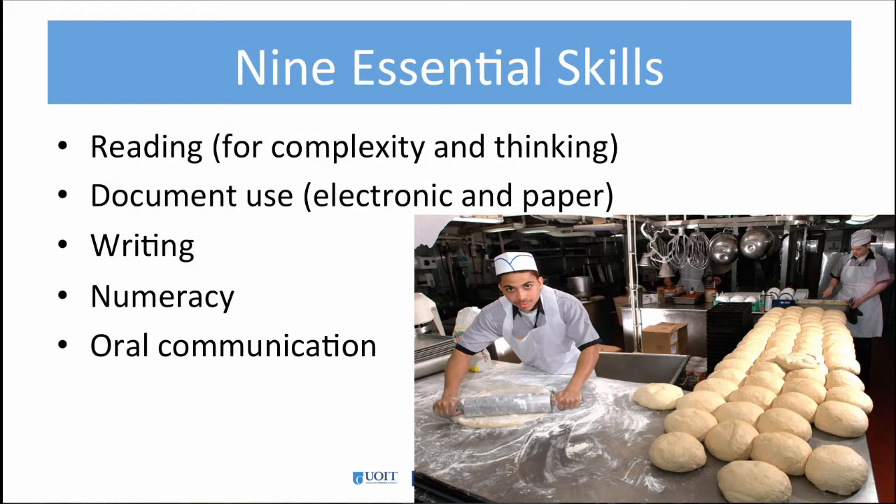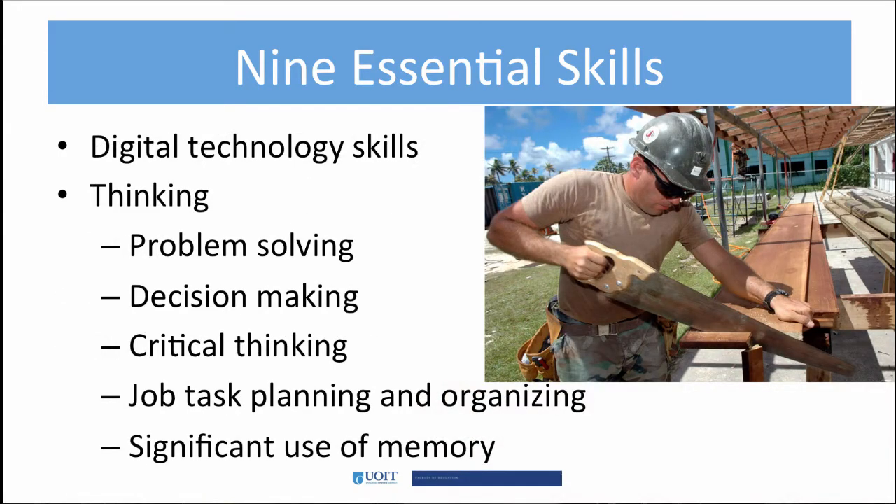All workers in Canada are expected to have nine essential skills. The following slides provide the list. It should be obvious that different occupations require different complexities and levels of achievement within these skill sets. For example, the tradespeople in this video all need to use digital technology. They must use their problem-solving skills, think critically, and plan and organize tasks and projects.